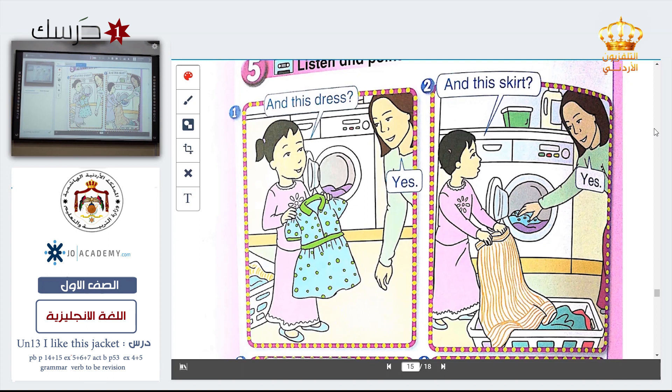Look at picture number one, picture number two. Let's read it. This is a dress. Yes. Number two — this is scared. Yes, so this is dress, this is scared. Next.